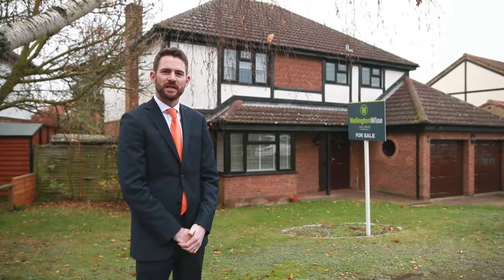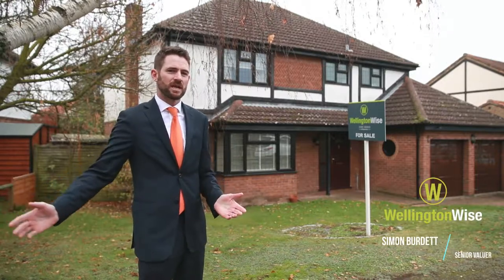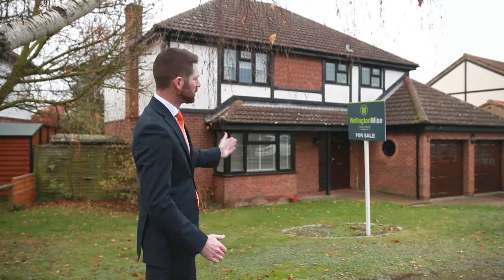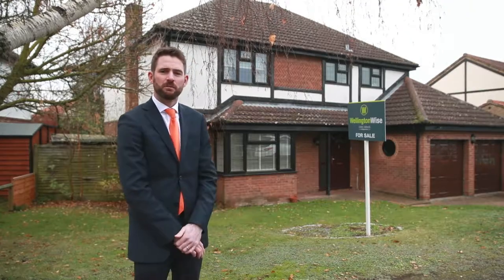Here we are today in King Street in Summersham. This is a really popular location, a popular cul-de-sac just down from the high street. This is a Lumley built four-bedroom detached house — always very spacious with the Lumley builds.